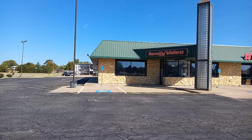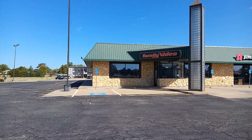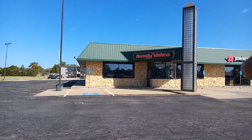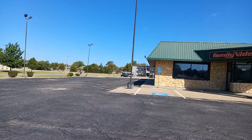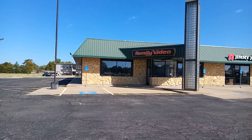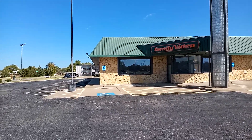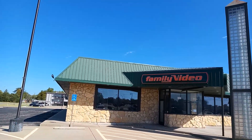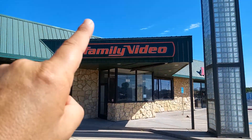Hey, what's going on everyone? Here we are at a Family Video. This closed down about 2014-2015, I'm not exactly sure. It still has the signage up — I love the tower, and they still have the sign by the road. This ain't gonna be a real long video. It's right next door to Jimmy John's. Let's go take a look. You don't see Family Video anymore — this is only the second one I've ever filmed, and it still has the freaking signage up.